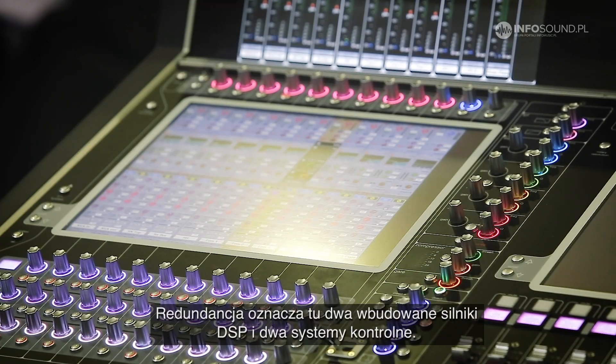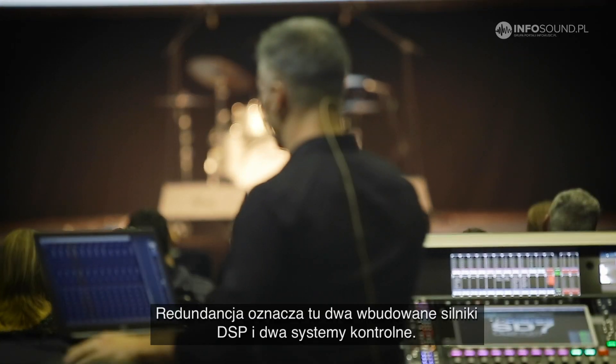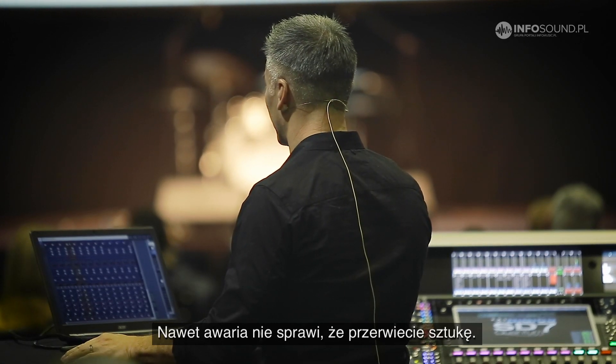With the redundancy in the console there's two engines built in and two full control systems. If anything ever goes wrong, you'll never lose your show.